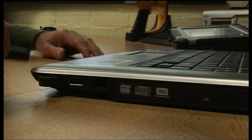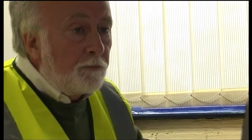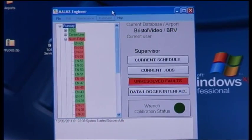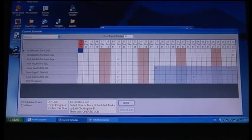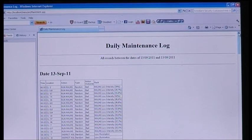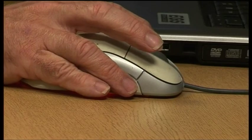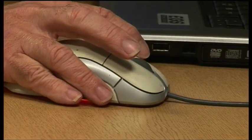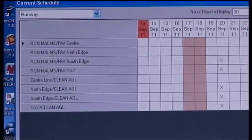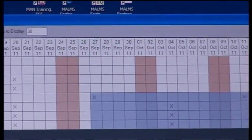All data from inspections and maintenance work on the MARMS data logger can be transferred to an office-based PC for reporting purposes. Reports can show what work has been done by day, shift, or by specific location over day or month periods. The maintenance supervisor also has the ability to import scheduled work requirements onto the MARMS data logger from the PC, such as cleaning, MARMS tests, torque checking, and visual inspections.